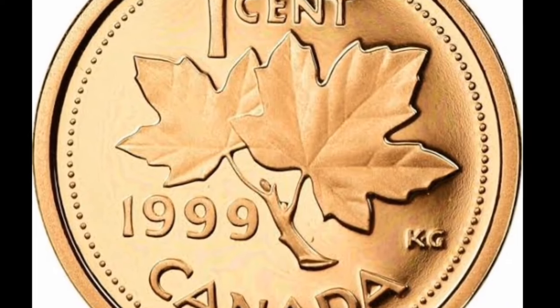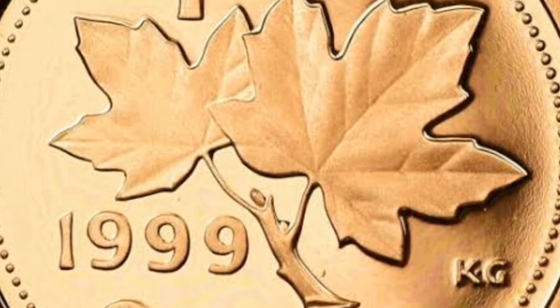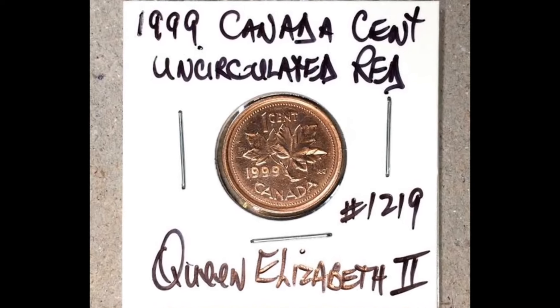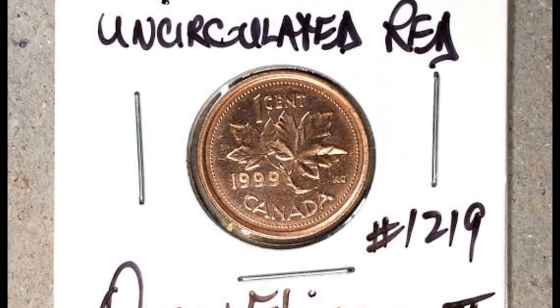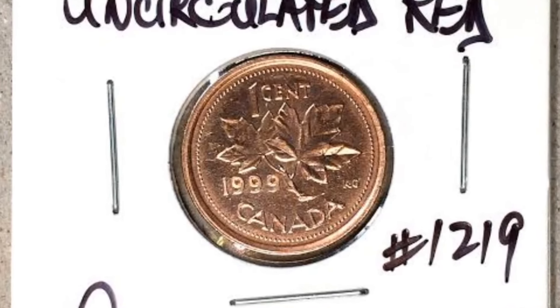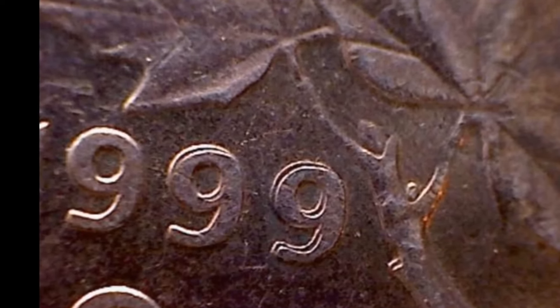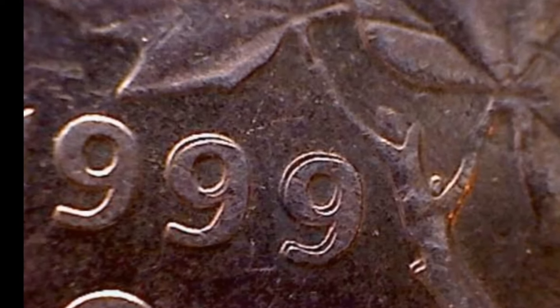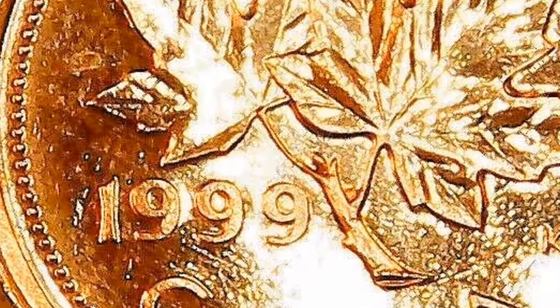On March 29, 2012, the federal government announced in its budget that the penny would be withdrawn from circulation in the fall of 2012. The decision was based primarily on the penny's production cost of 1.6 cents. The final penny was minted on May 4, 2012, at the Royal Canadian Mint's Winnipeg facility and was entrusted to the Bank of Canada Museum in Ottawa. Existing pennies remain legal tender indefinitely, but were withdrawn from general circulation on February 4, 2013. Starting on that day, the mint began melting down an estimated 35 billion pennies. Cash transactions in Canada are now rounded to the nearest multiple of 5 cents.